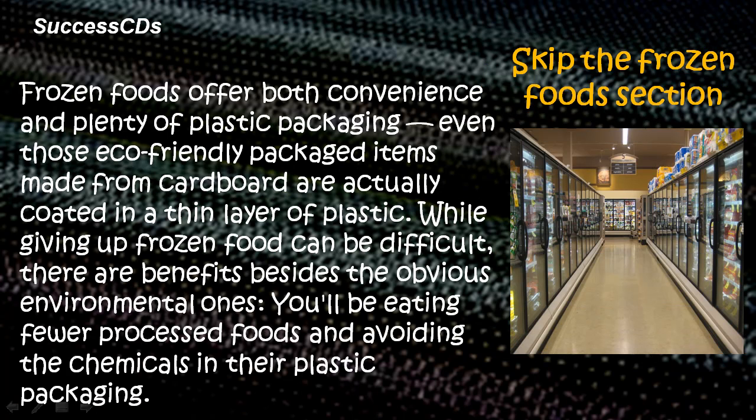In the departmental store, skip the frozen foods section. Frozen foods offer both convenience and plenty of plastic packaging. Even those eco-friendly packaged items made from cardboard are actually coated in a thin layer of plastic. While giving up frozen food can be difficult, there are benefits besides the obvious environmental ones — you'll be eating fewer processed foods and avoiding the chemicals in the plastic packaging.